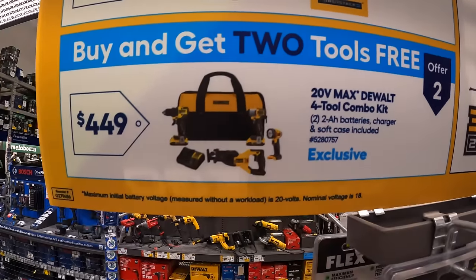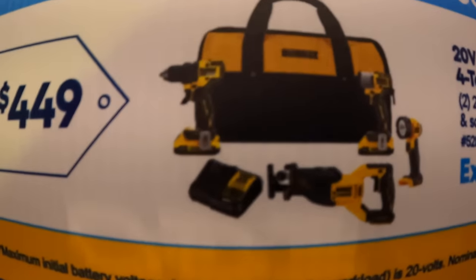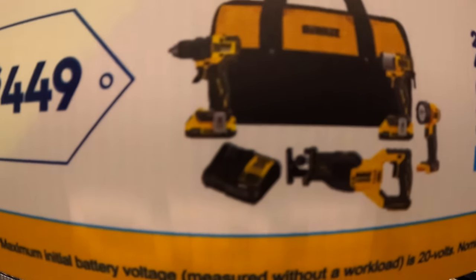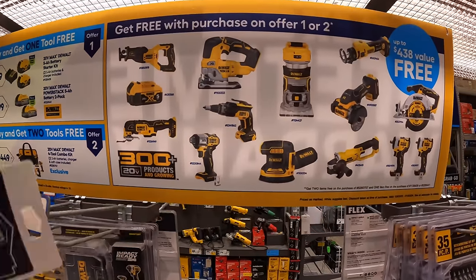Or they have a buy-one-get-one — two tools. For $449 they have this four-tool combo kit: drill driver, impact driver, reciprocating saw, light, two batteries, charger, and a bag. And DeWalt actually has a great assortment of tools to choose from.